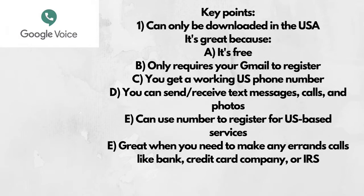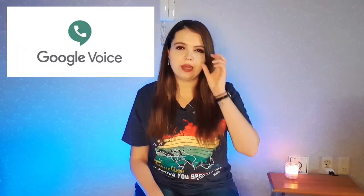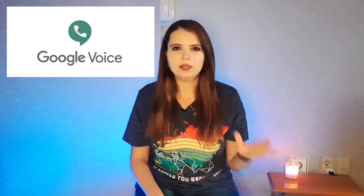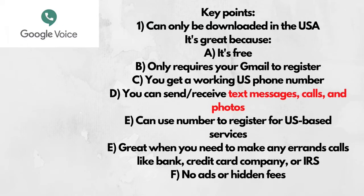I have used this so many times. Some other apps you can use to make phone calls just aren't as effective — there are so many ads, limits, and you have to purchase credits. Also, a lot of US websites won't accept phone numbers from those apps because they can detect they're not legitimate US phone numbers. Google Voice has been the easiest app to communicate with my family. They can send me text messages and photos, and I can call them, all free of charge.